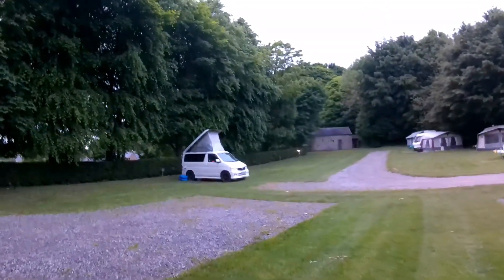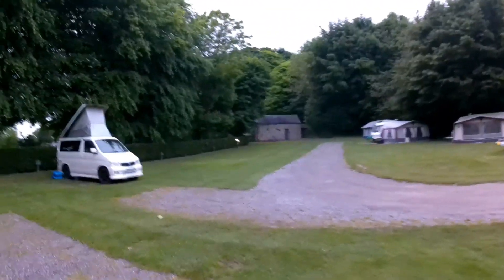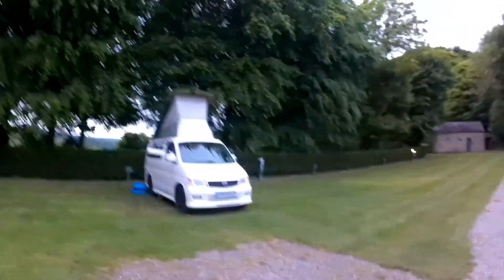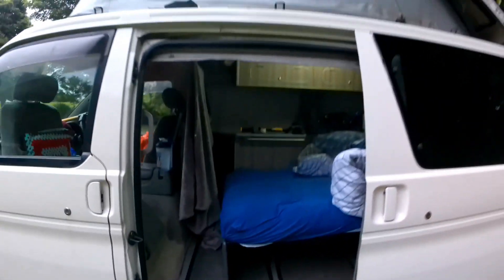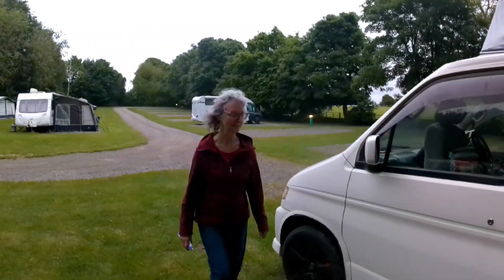This is our setup. I think that's it for day one. I don't know where Jane's going. I've got the bed — it's a bit of a mess at the moment. We've got the pop top up. There you go. Alright.